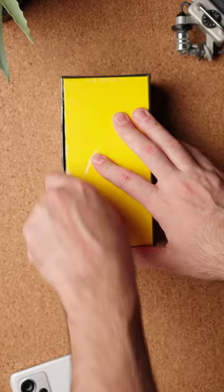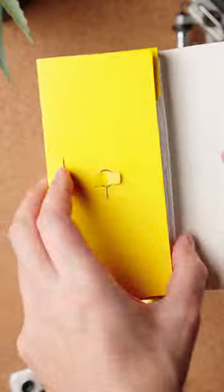This is the Poco F5 Pro and I've been using it for the past few weeks. It comes packed with a 6.67 inch WQHD Plus 120 hertz AMOLED display with 1400 nits of peak brightness.